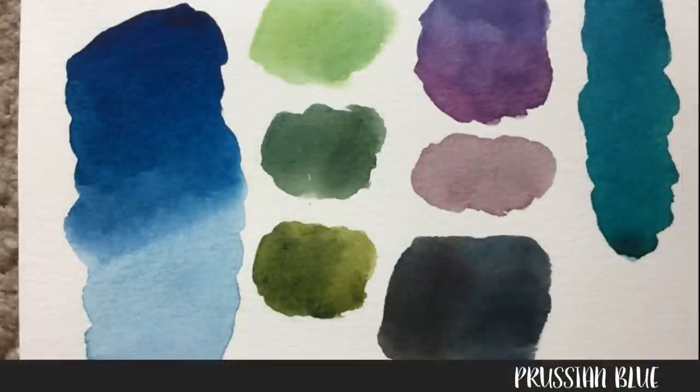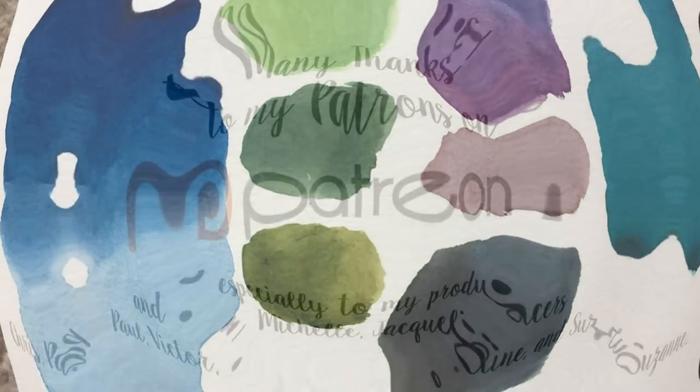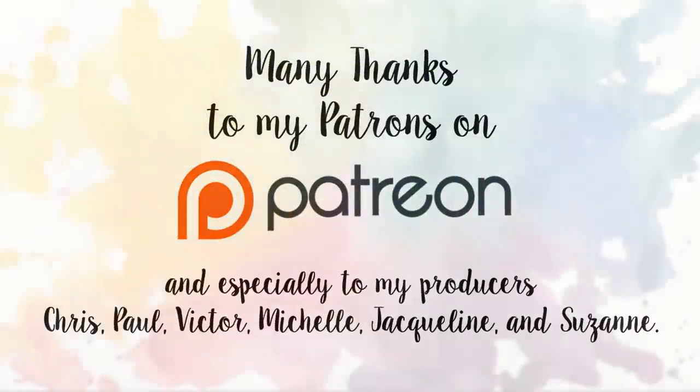Thank you all so much for watching, liking, commenting, and subscribing. Special thanks to my patrons for supporting me and this channel — you guys are amazing. I will see you in the next video. Happy painting!